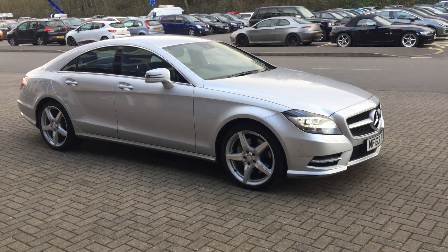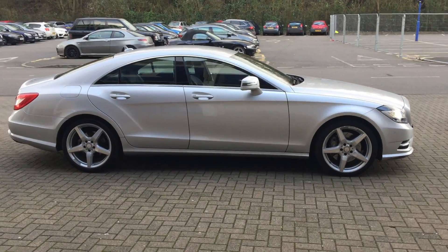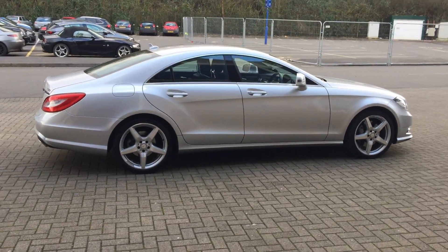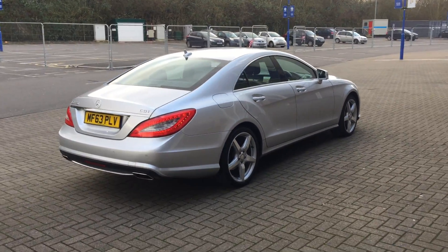Welcome to Sturgis Used Cars. Mercedes-Benz CLS 350 Blue Efficiency AMG Sport Automatic. 2013 on a 63 plate, the car's covered only 29,000 miles with a full Mercedes service history.